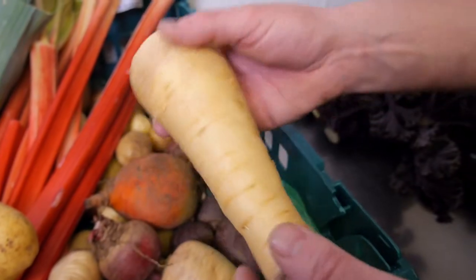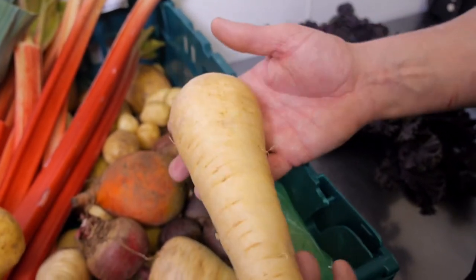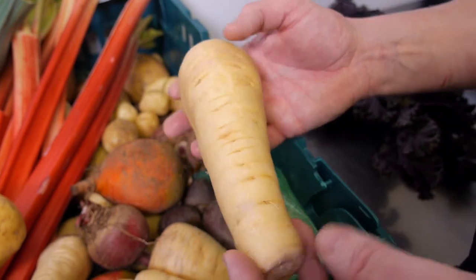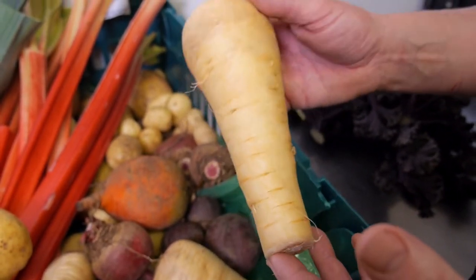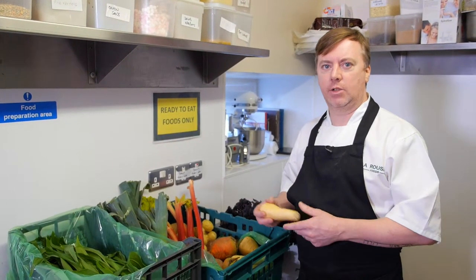We have lovely wee parsnips coming in as well. It's stable Irish food, parsnips. We put this in risottos — it's good for vegetarians. We put it in linguine and pastas. It's really, really good. Earthy vegetables — it really gives you that homely feel of a nice earthy vegetable.